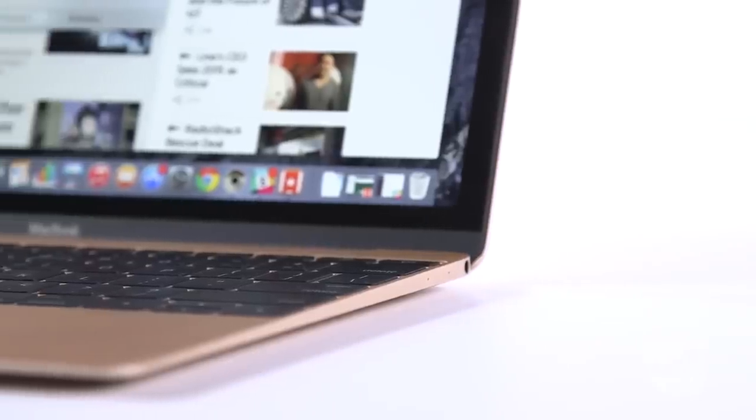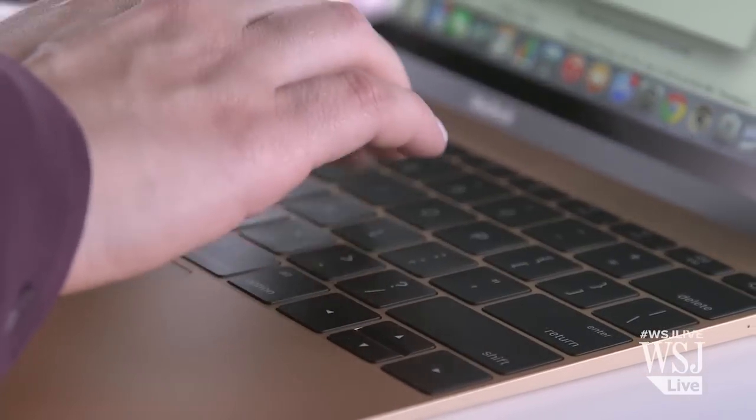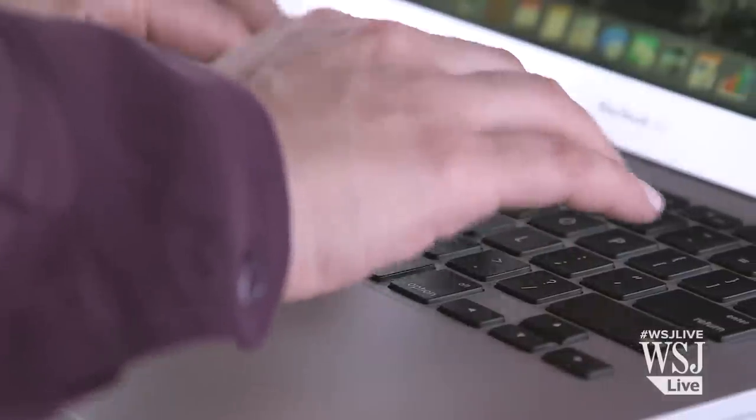The keyboard is also different, though not necessarily better. Because the panel is so much thinner, the keys had to be shorter. They're still plenty wide and have a good amount of bounce to them, but I really did miss the height and comfort of my Air's keys.